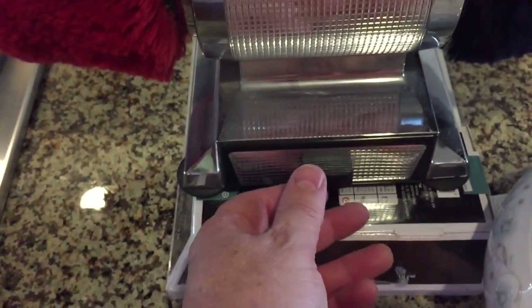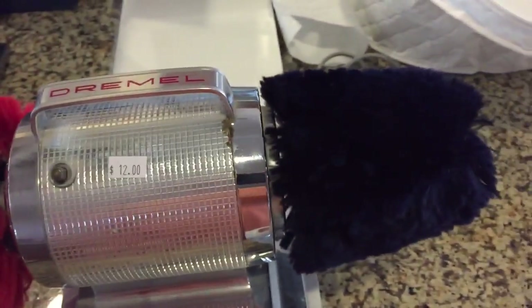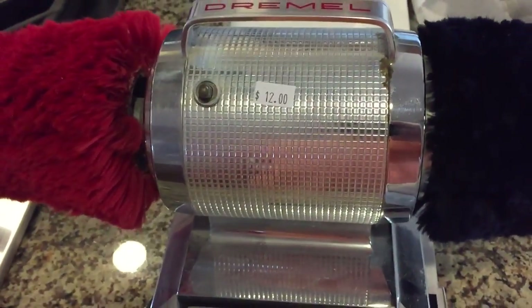And then I got this shoe polisher for $6. This is a Dremel, the old fashioned kind that actually has the shoe polish in the little drawer. That thing will work forever — these are expensive if you've never bought one.